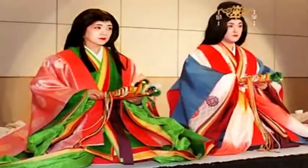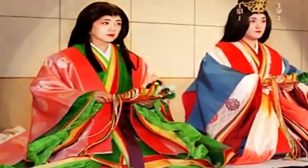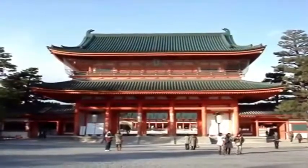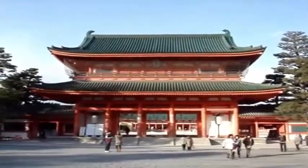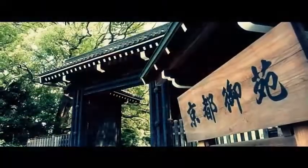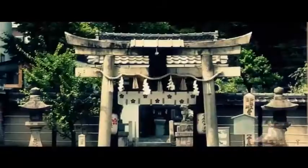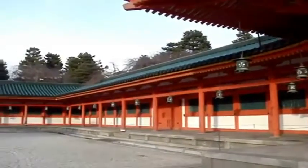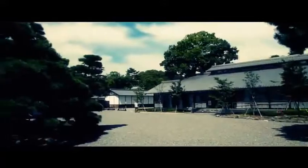The only part a male could see was parts of her sleeves peeking out from underneath the blinds. The Heian palace was the original imperial palace of Heian-kyo, present-day Kyoto, the capital of Japan from 794 CE to 1227 CE. In Japan, this palace is called Dai Dai-ri. The palace served as the imperial residence and the administrative center of Japan for most of the Heian period.